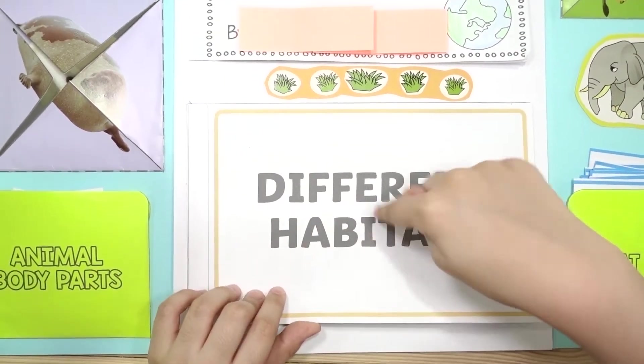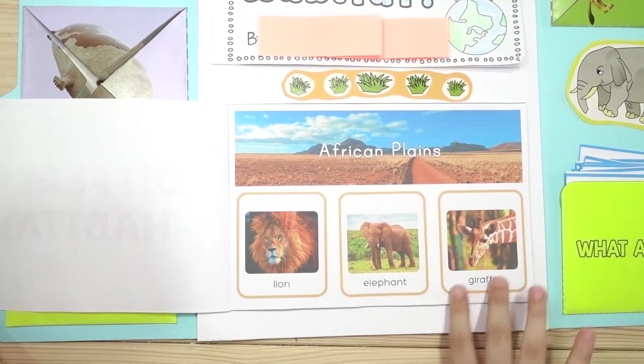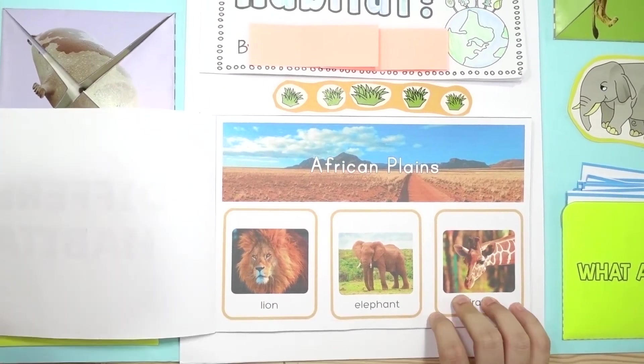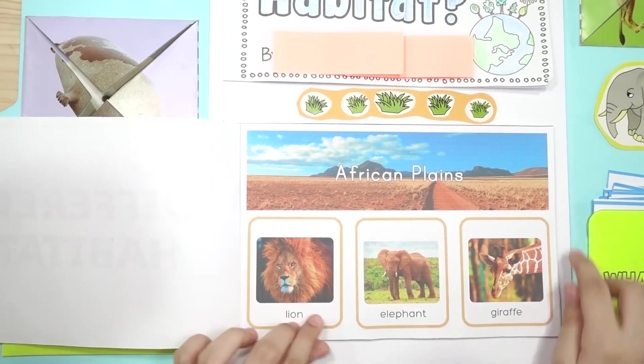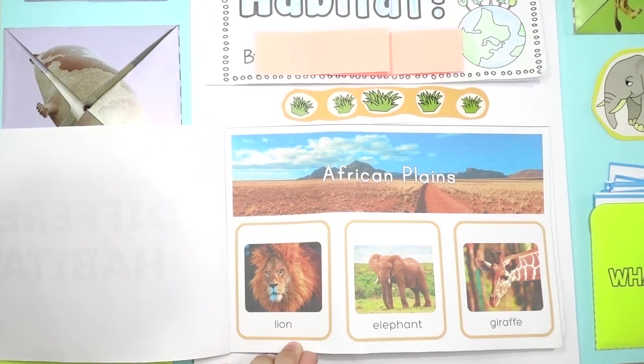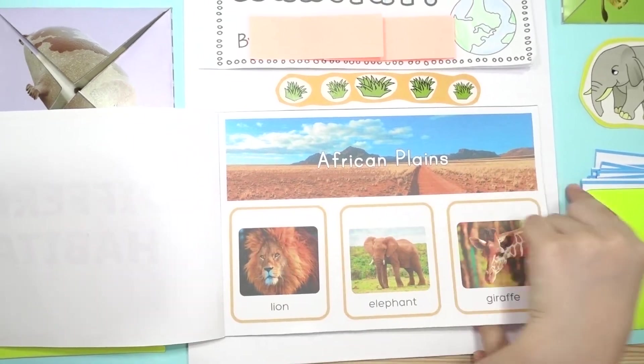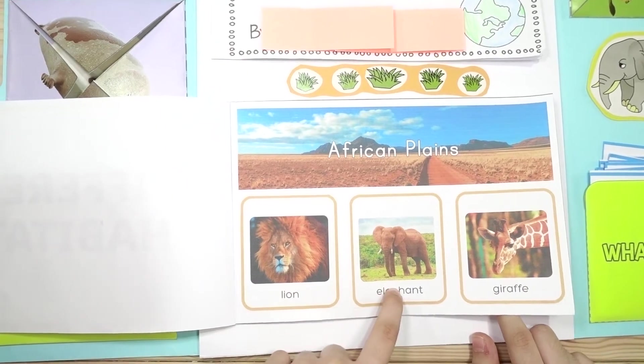Different habitats! I cut and paste the pictures and put them on the page where they really live in. African plains: lion, elephant, giraffe.